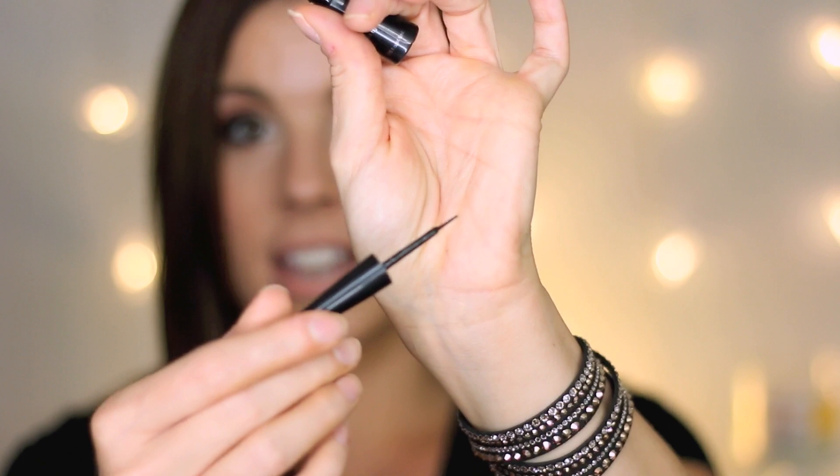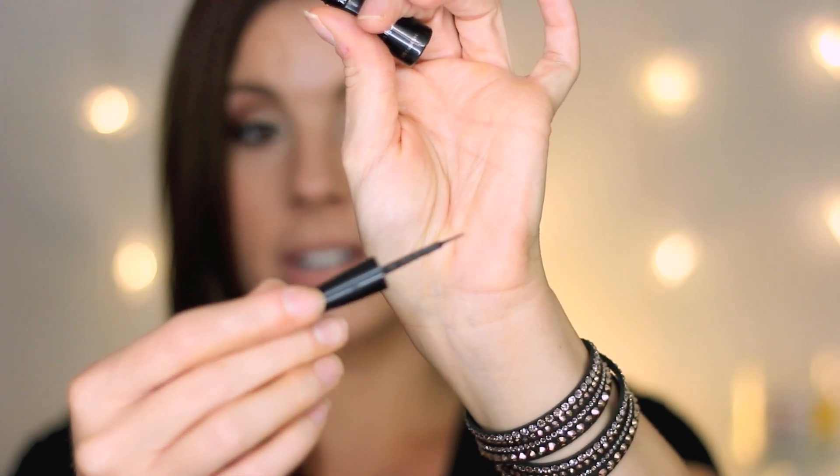This next product won't come as a surprise — it's the ELF Liquid Liner in black. I use this all the time, it's very affordable, about a dollar. I love the applicator — it has a nice small brush that's very easy to use. It's very black, and I don't have any issues with it flaking off throughout the day. It lasts until I take my makeup off. It's so good I don't even want to use high-end liquid liners.